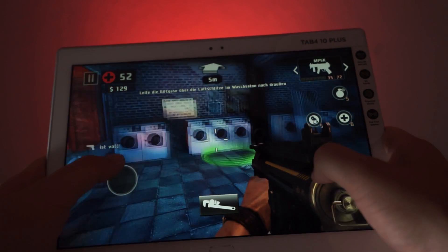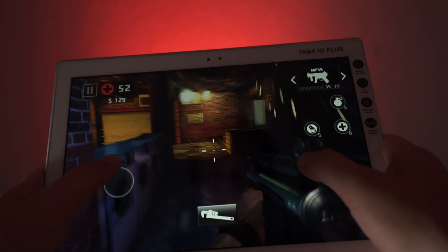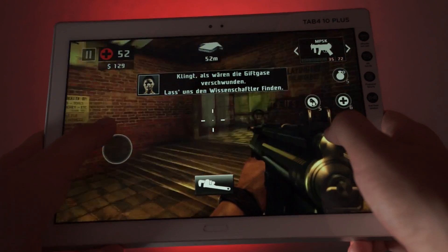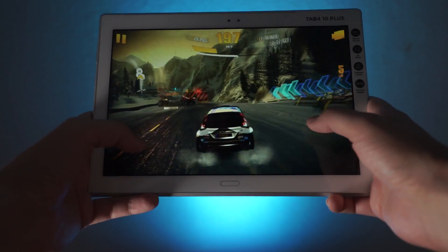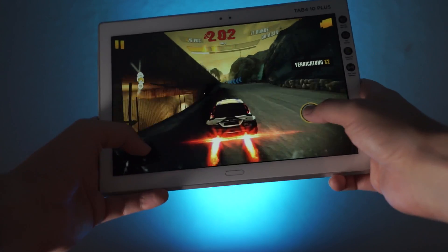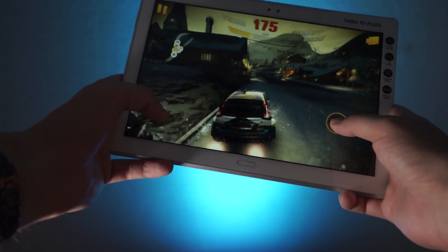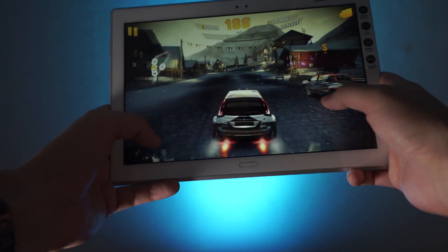The graphics look quite nice on the 10.1-inch Full HD screen, though a higher resolution would have been nice. I also tried Asphalt Xtreme and could play it without any big lags. Now and then you might see some very small stutter, but overall I did enjoy playing this racing game without any real noticeable issues.